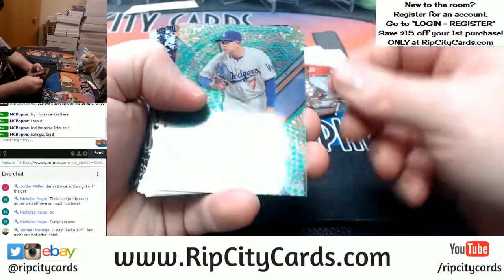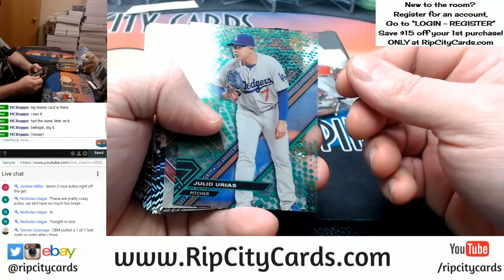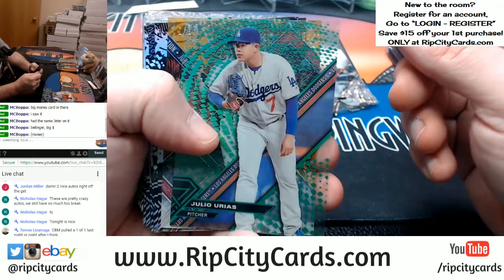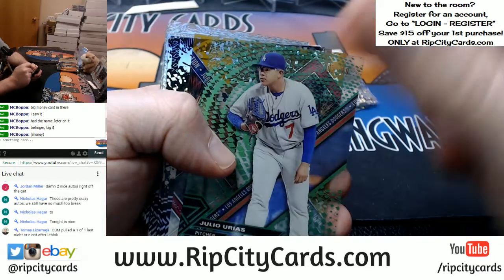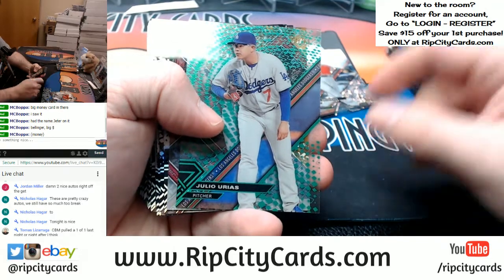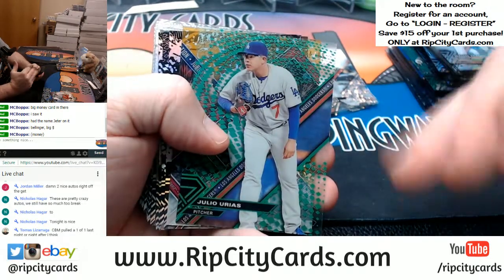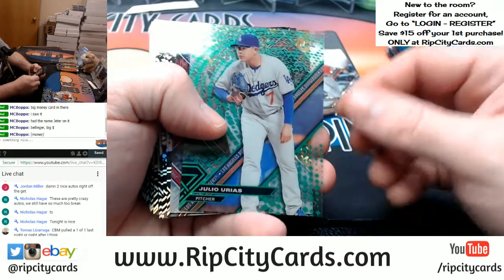Daniel Murphy to 250. Uriah — ooh, we got a one-of-one! There is a one-of-one. I see it. I don't know if you can see it, but it's right there. It's gold. It says one-of-one. I don't know who it is. Uriah — that's to 99. Who even gives a damn about Julio Uriah right now?